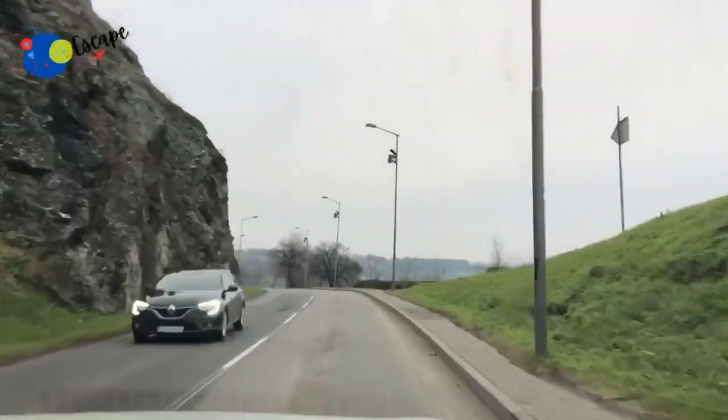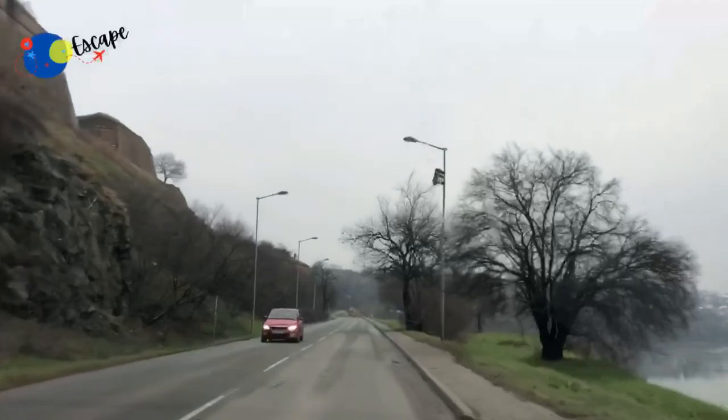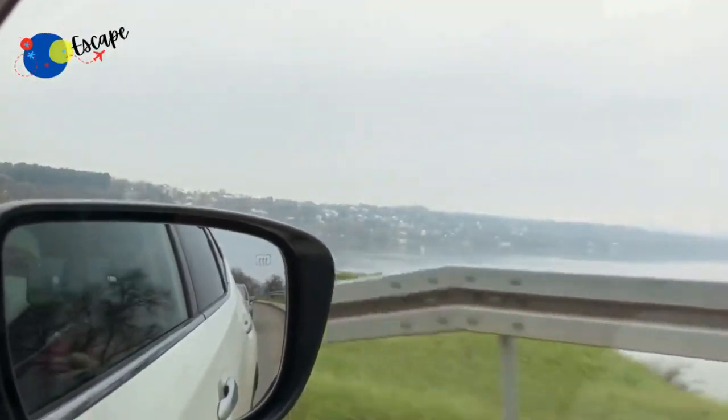Petrovaradin Fortress today serves as a significant historical site and a legacy of both past and present that the locals are most proud of. When you visit Novi Sad, make sure to spare a day and pay it a visit.